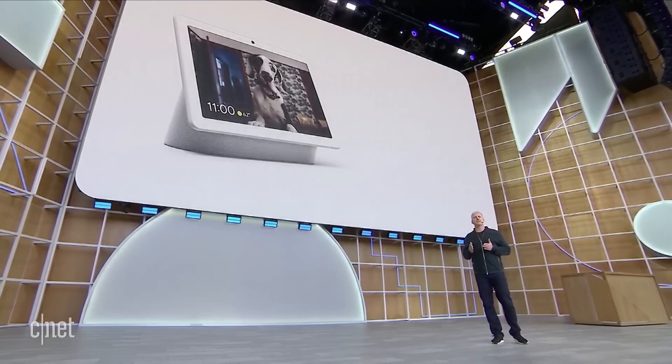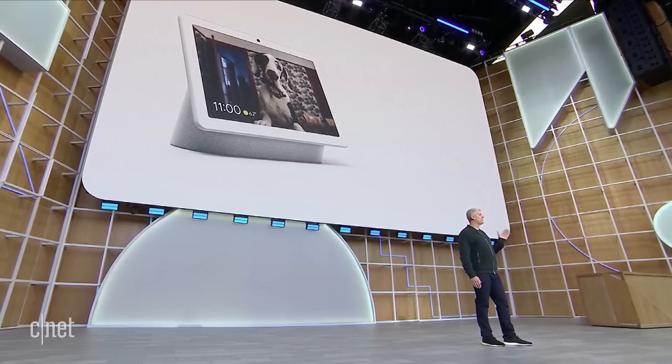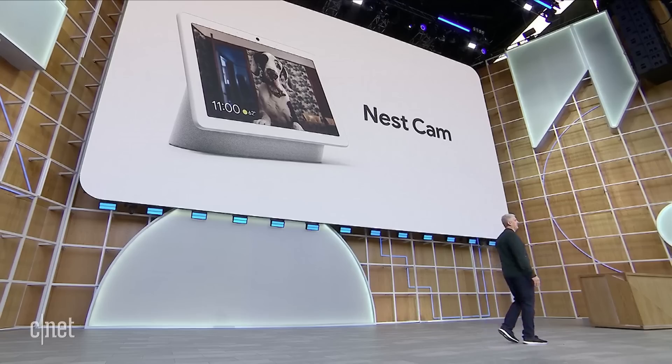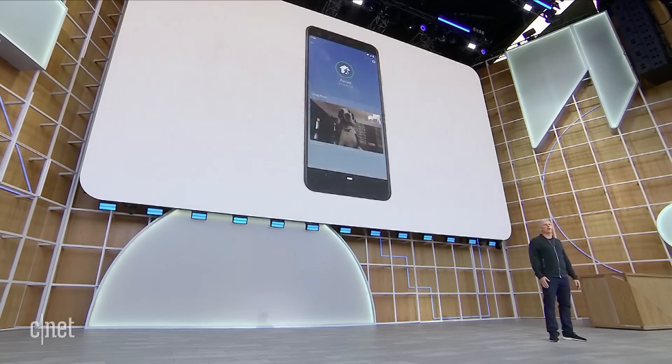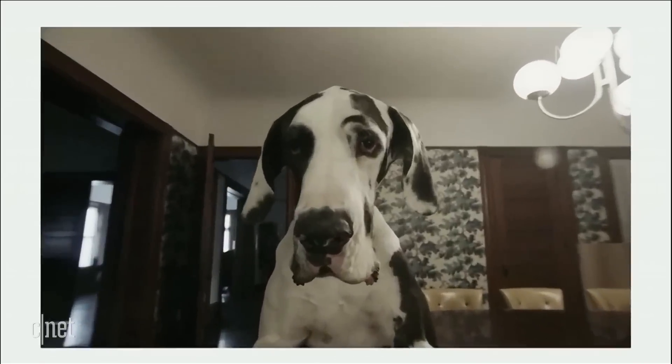We've designed Hub Max with an incredibly helpful camera. If you want to know what's going on in your home, you can choose to use it like a Nest Cam — turn it on when you're away, check on things right from the Nest app on your phone. Just like a Nest Cam, it's easy to see your event history, enable home and away assist, and you'll get a notification if the camera detects motion or sees someone it doesn't recognize.